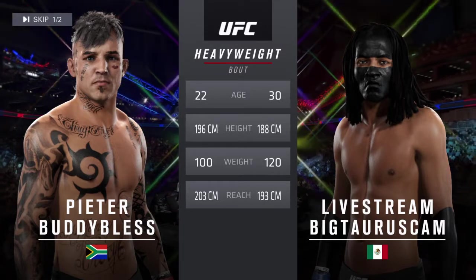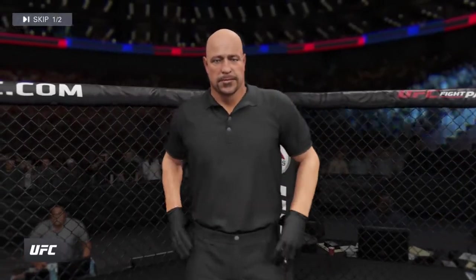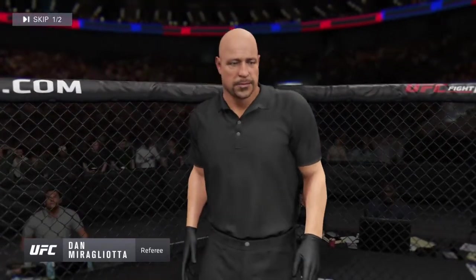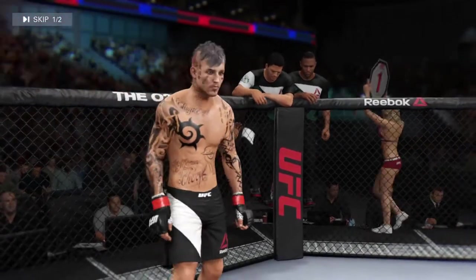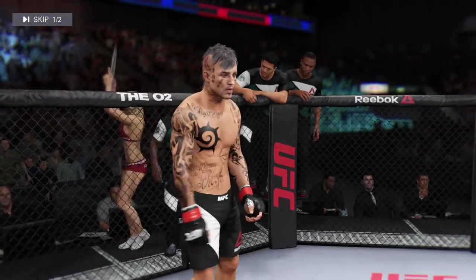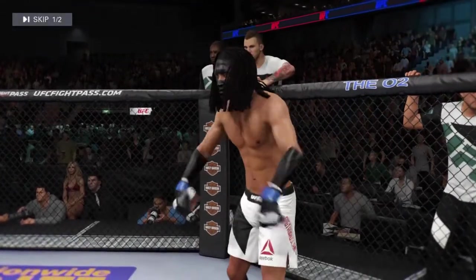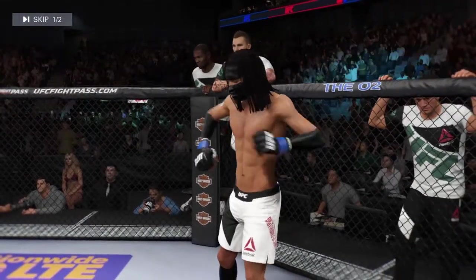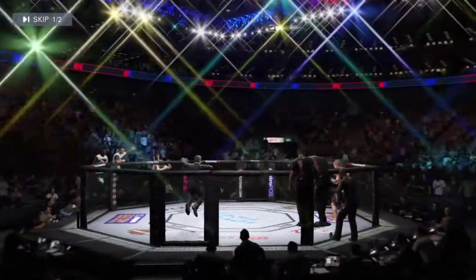And with the official introductions, here's the veteran voice of the Octagon, Bruce Buffer. Ladies and gentlemen, this is the main event of the evening. And when the action begins, our referee in charge of the Octagon, Dan Pergliata. And now, this is the moment UFC fans around the world have been waiting for. Live from the sold-out O2 Arena in London, England — it's time!